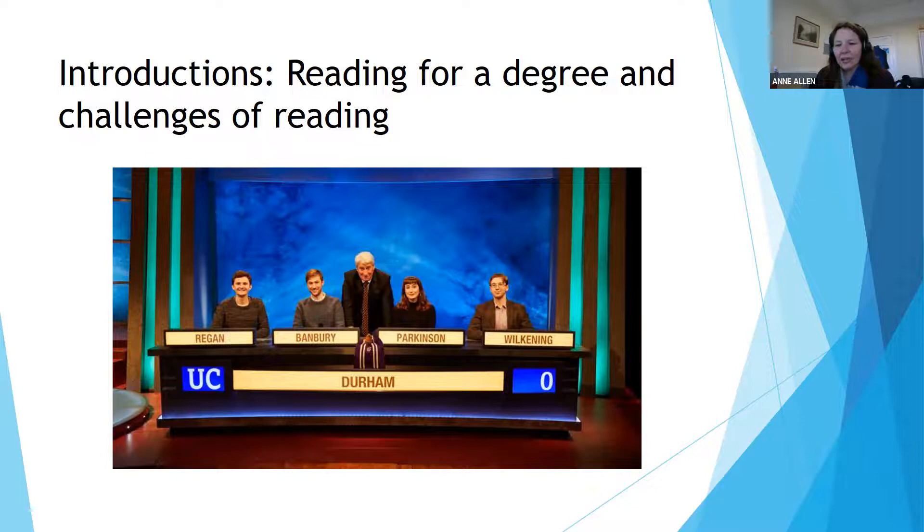We're going to talk about reading strategies. The first thing we've already covered is the point that we talk about reading for a degree. University Challenge is a classic example — people are introduced by name and then they say what they're reading for. The reason we say you're reading for a degree is because a large part of your time is spent reading.